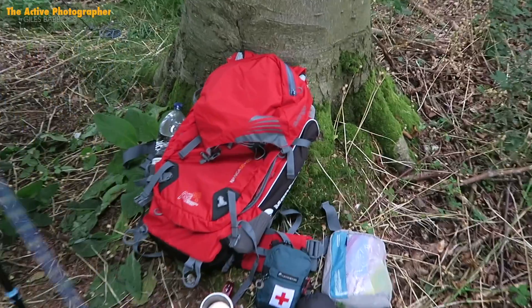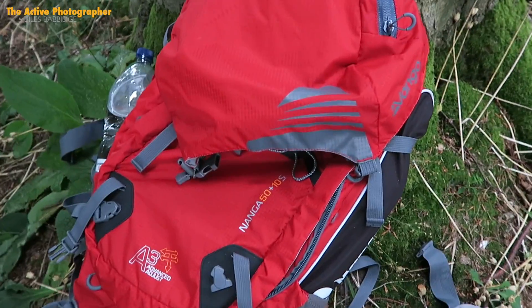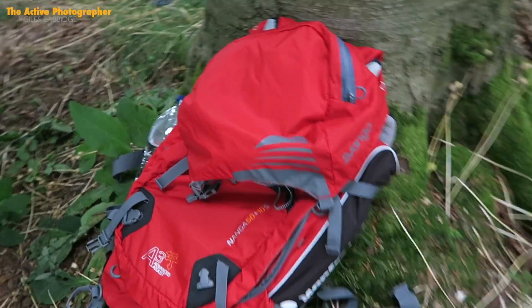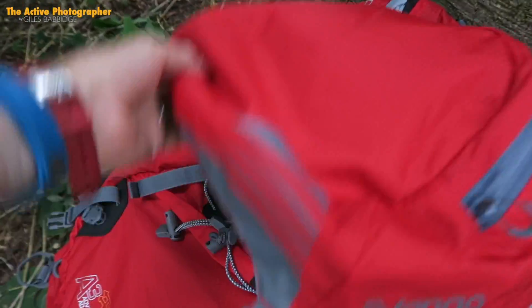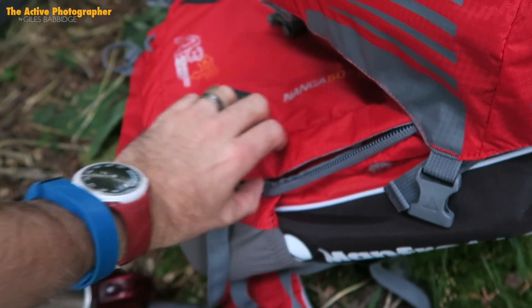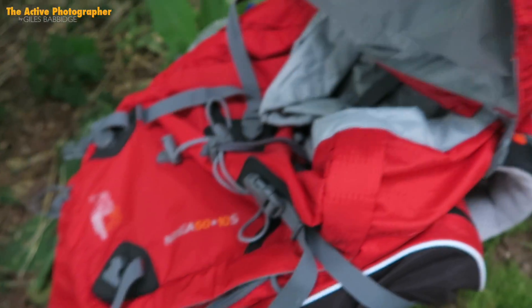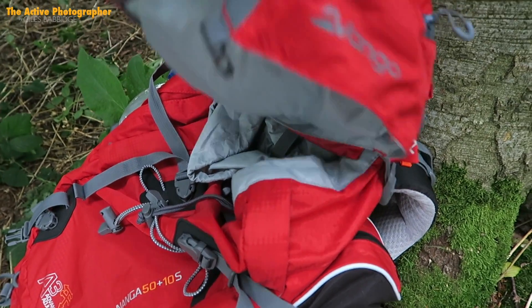It has been a really productive afternoon. The weather has held off for me, though it's starting to get a little more breezy and the clouds are coming in a little bit — still not looking like it's going to rain. So I thought I'd quickly show you my kit. This bag here is a Vango Nanga 50 plus 10 S — really nice, it's on review at the moment. Loads of space, and it's got a zip down the side which means you can get all the way inside rather than opening up on the top.